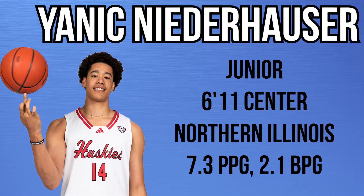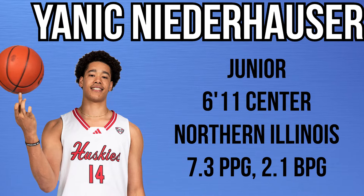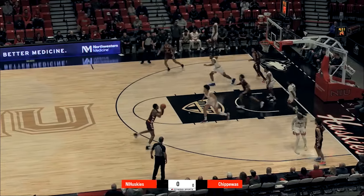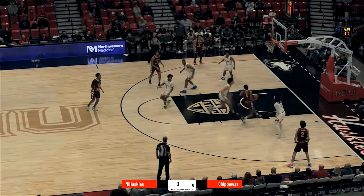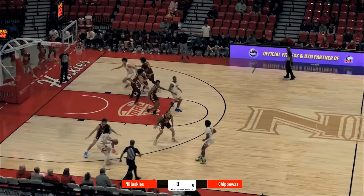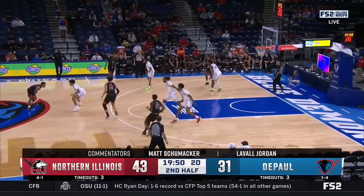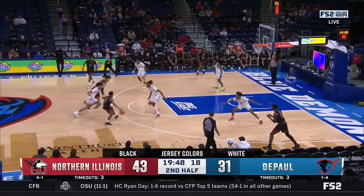Yannick Niederhauser is a 6'11 junior center from Northern Illinois. He averaged 7.3 points, 4.4 rebounds, and 2.1 blocks per game. I think the defense is where he has the most upside — he can be a very legitimate rim protector. He had one of the highest block percentages in the entire country last season.